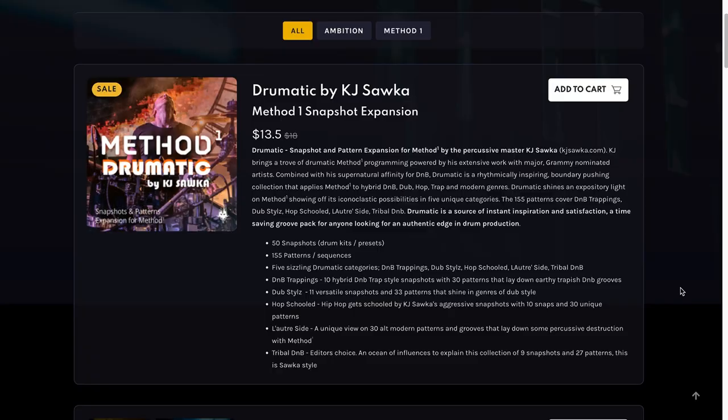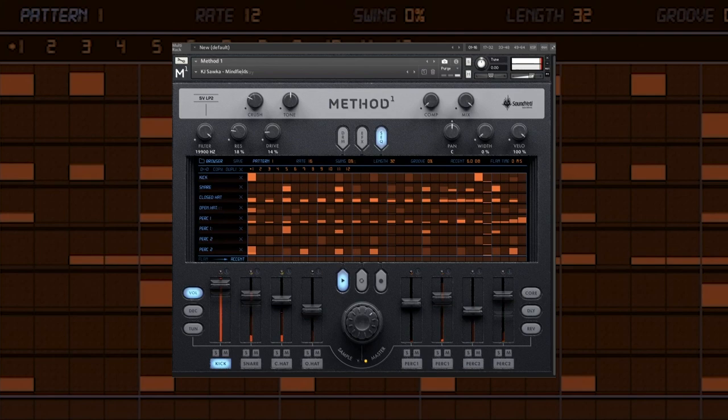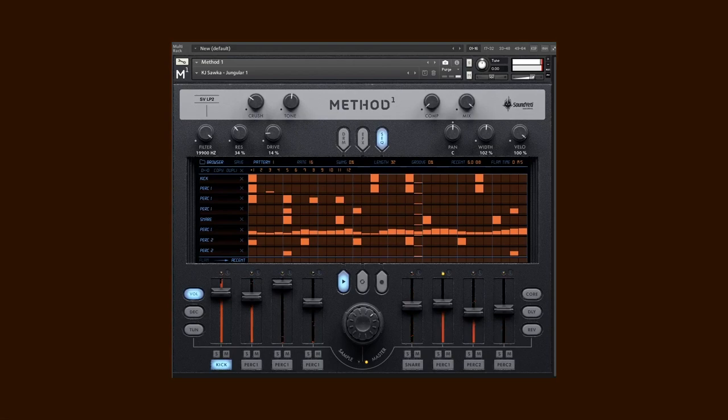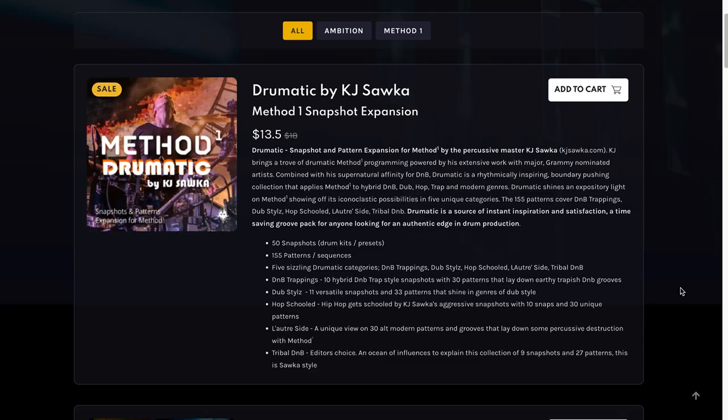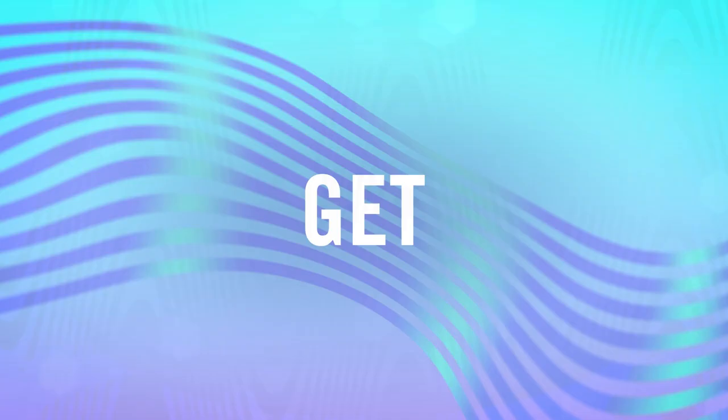Sound Yeti's latest release is Dramatic by KG Swaska. Method 1 Snapshots Expansions, normally $18, you can grab now for $13.50. Plus there's a code below for 10% off your order at Sound Yeti.